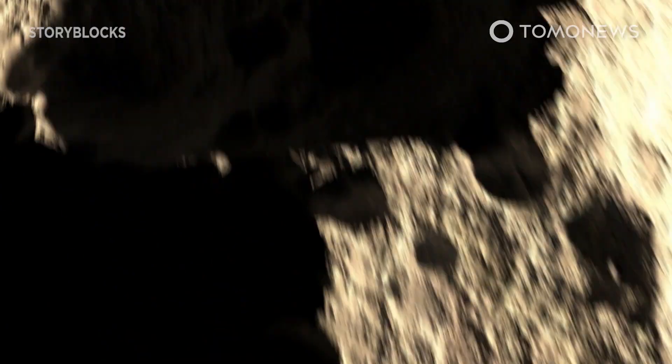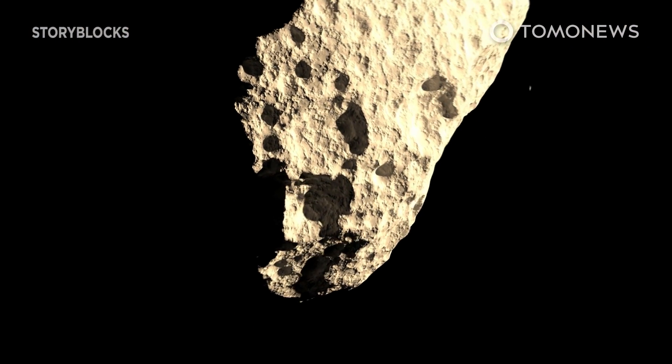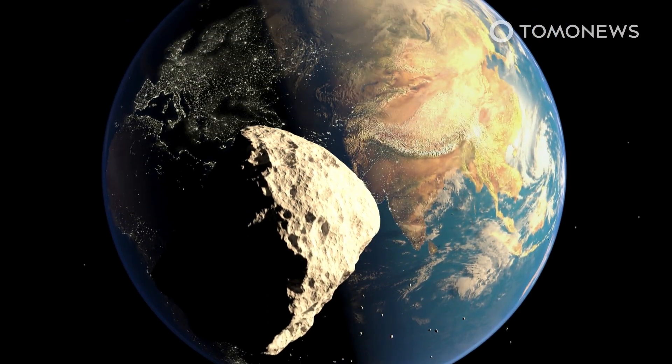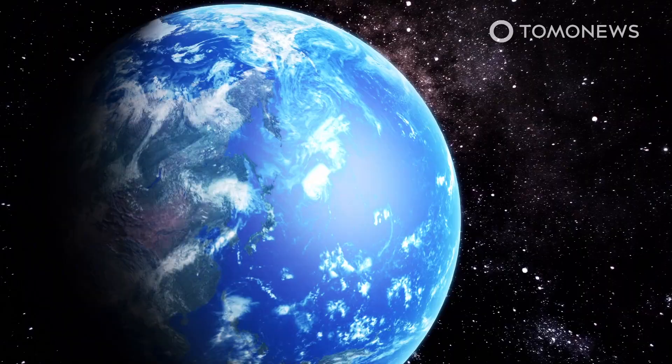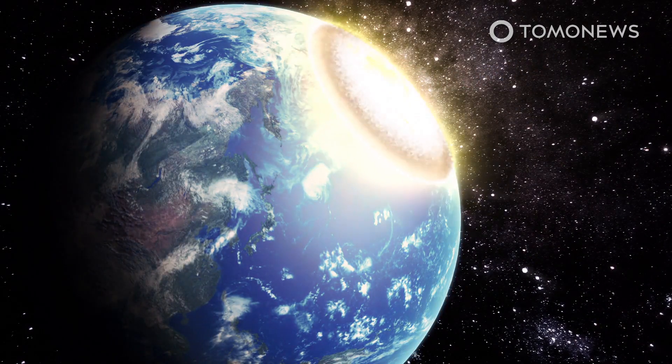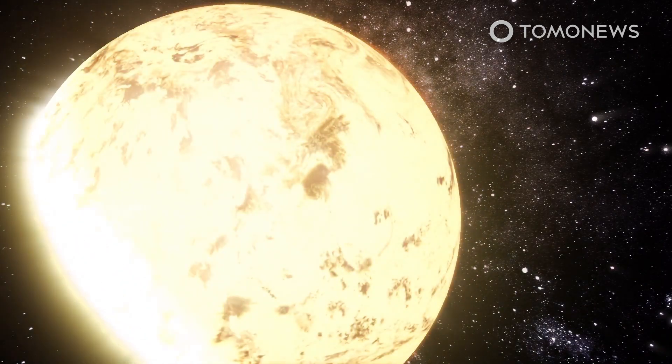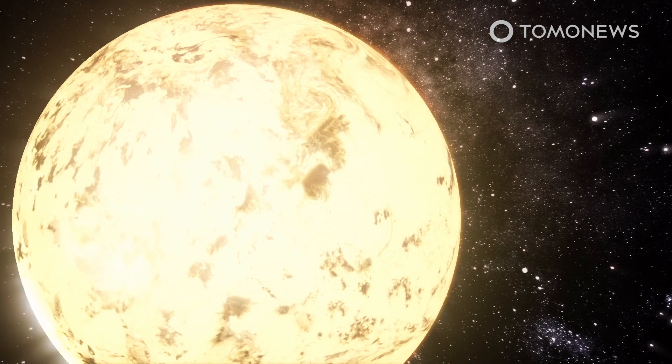One of the biggest risks facing humanity right now is the fact that we don't know if a massive asteroid is on its way to kill all life on Earth. This is because space is so big that even huge asteroids are almost impossible to spot. But now NASA is creating the best tool for spotting an Earth-killing asteroid before it's too late to do anything about it. Here are the details.